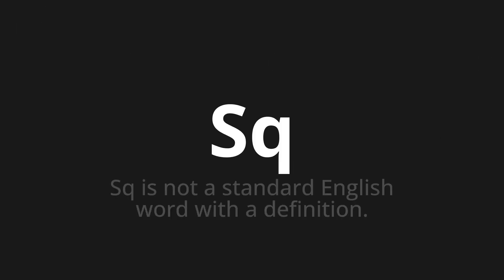Square. Square is not a standard English word with a definition.